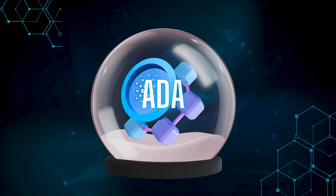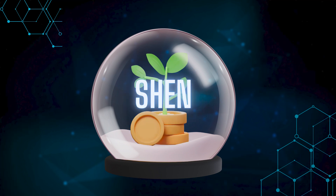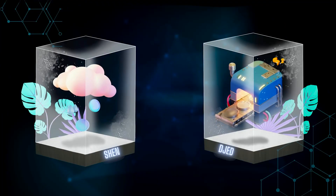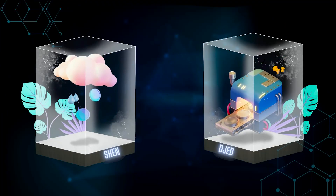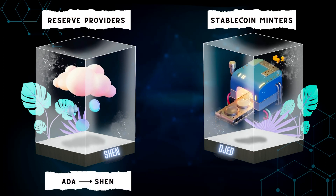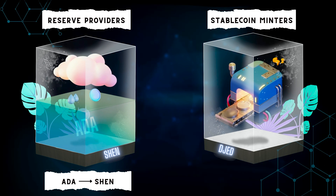But how does JET exactly work? In simple terms, it involves three parties: ADA as the base coin, Shen as the reserve coin backing JET, and JET as the stable coin itself. To make it work, the protocol needs reserve providers and stable coin minters. Reserve providers supply ADA and in return they mint Shen. This ADA is collected and stored in the reserve pool.